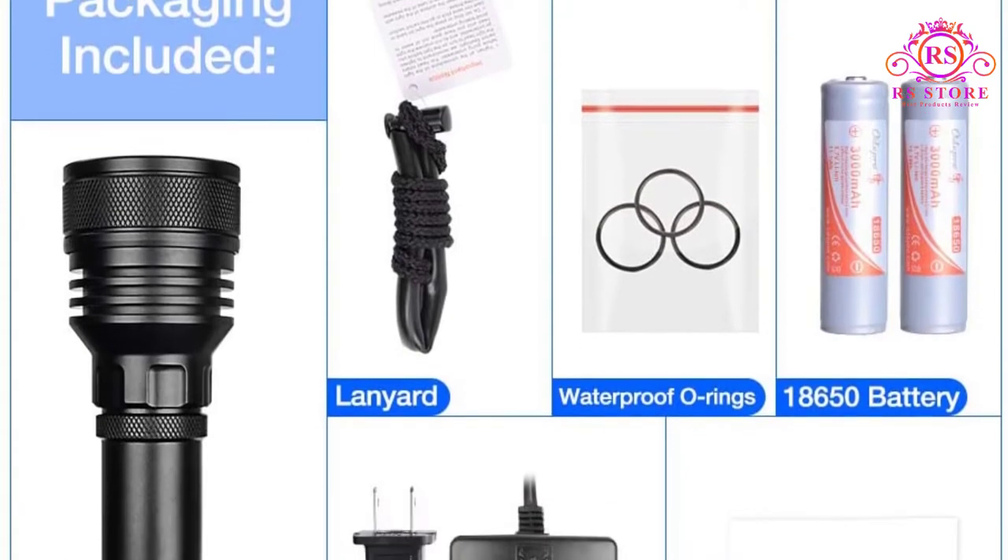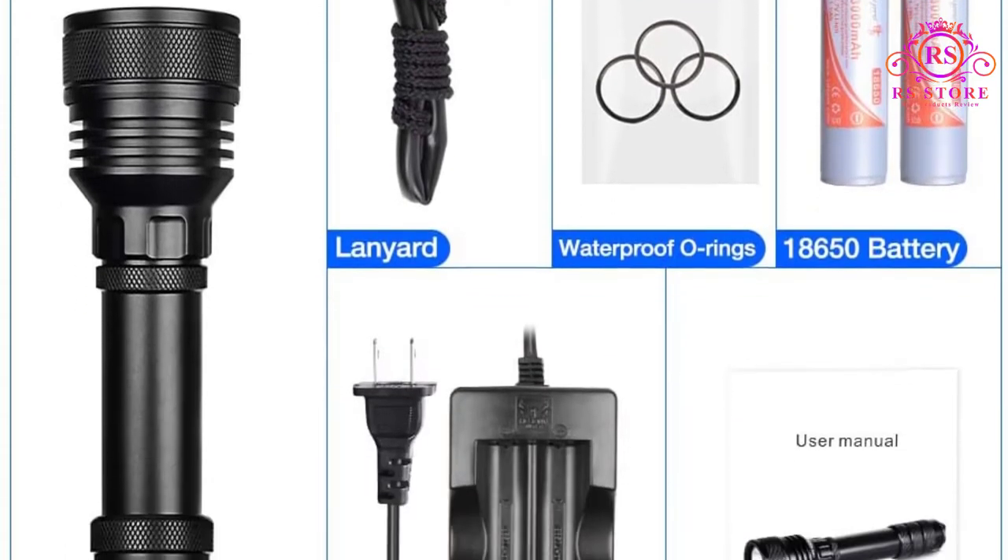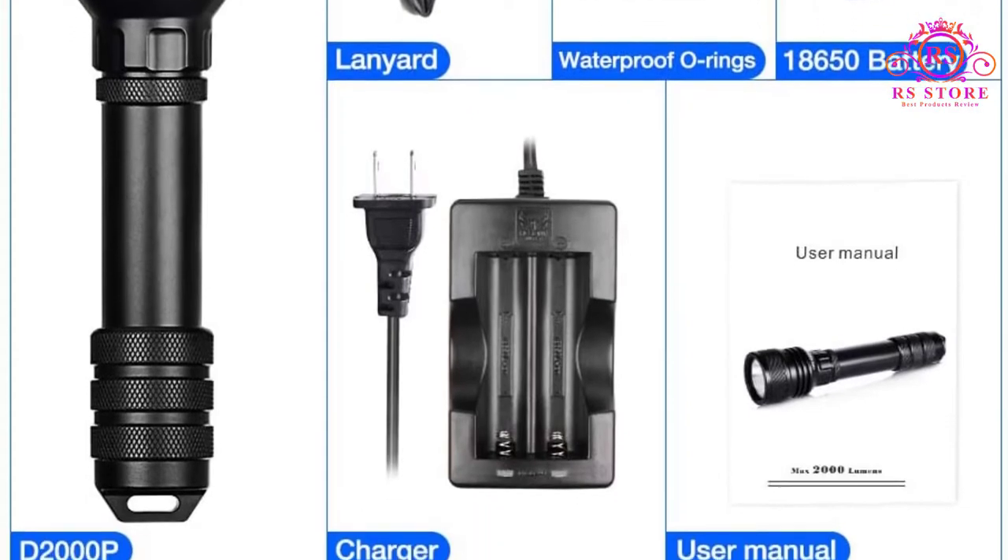Its high water resistance rate allows you to use it for cave diving, wreck diving, fishing, boating, rafting, kayaking, and more.